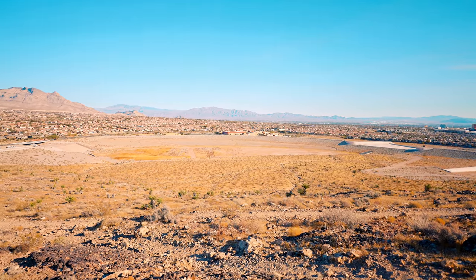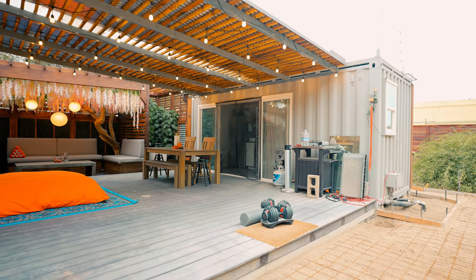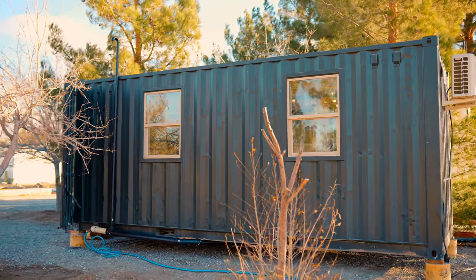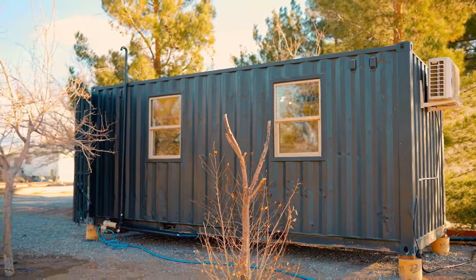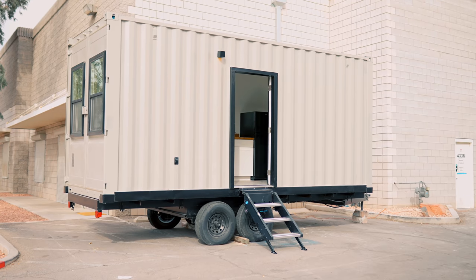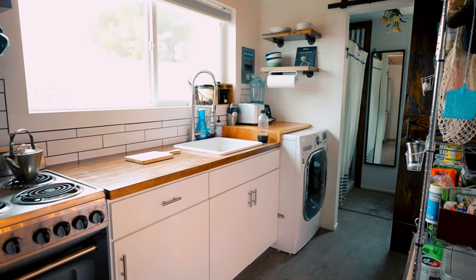It's a very windy day today in Las Vegas, which is where we are at today, and I'm going to be showing you three separate container homes that are located here in Nevada. They were all built by Alternative Living Spaces. They build out and sell shipping containers, so if you want to get inspired, or if you want a shipping container of your own to live in or to put on Airbnb, continue watching this video and let's go check them out.